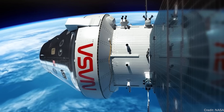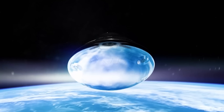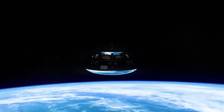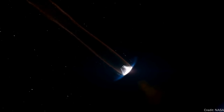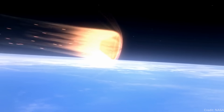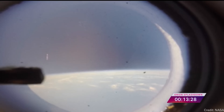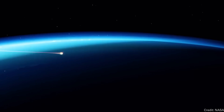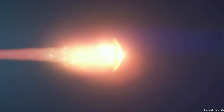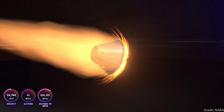Just before it arrived at Earth, it separated from the European Space Agency's service module. And then it made a very cool maneuver called an atmospheric skip. What happens is that the capsule has an aerodynamic shape to the bottom of it, and as it came in to the Earth's atmosphere, it bounced once, bled off a bunch of its velocity, and then fell back into the atmosphere a second time, then continued through the atmosphere slowing down.